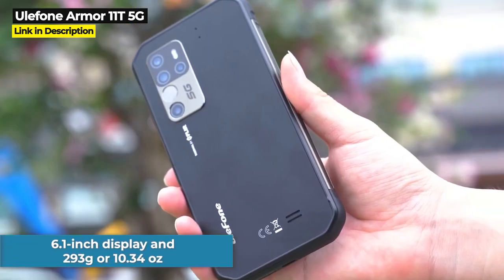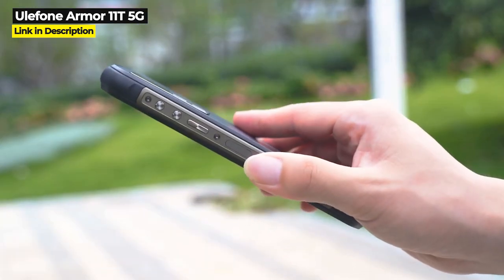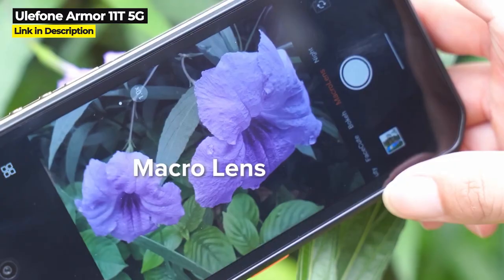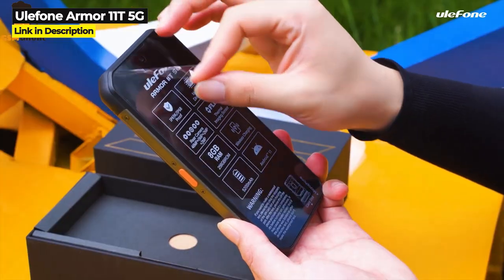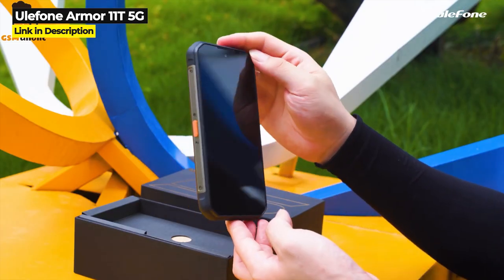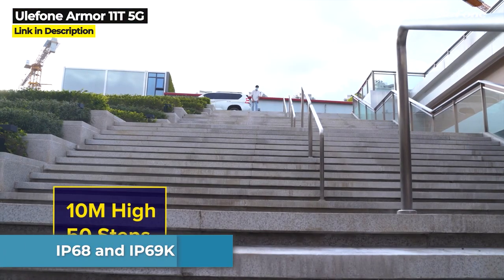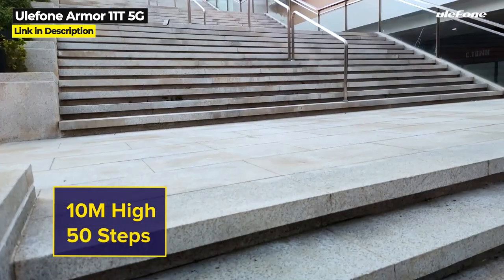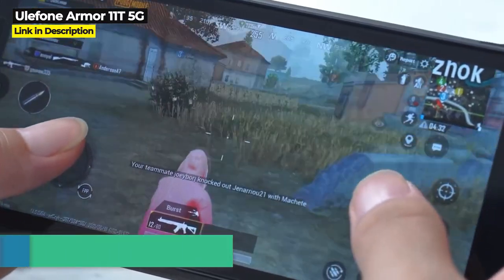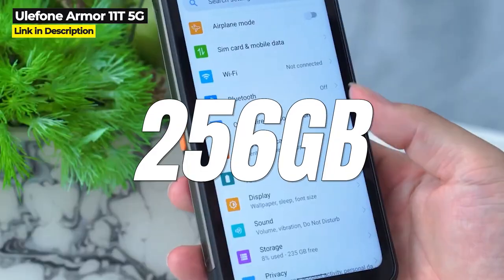This phone is on the heavy and large side with a 6.1 inch display, weighing 293 grams or 10.34 ounces. It has a decently large 5200 milliampere hour battery, though a bigger battery would be nice. The screen is protected by Gorilla Glass 5, and the 11T 5G is certified to military standard 810G, IP68, and IP69K for dust proofing and water immersion up to 1.5 meters for 30 minutes. It runs on a Dimensity 800 processor with 8 gigabytes of RAM and 256 gigabytes of internal storage.